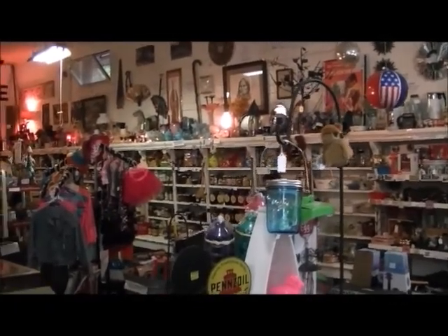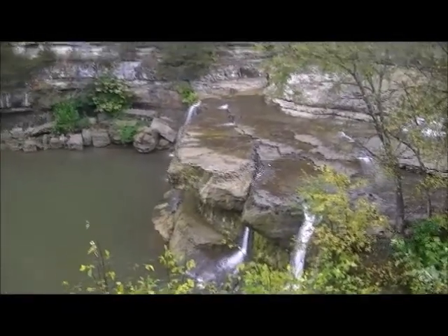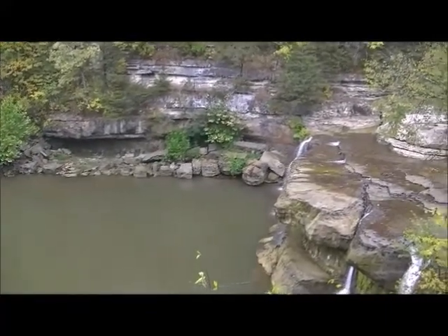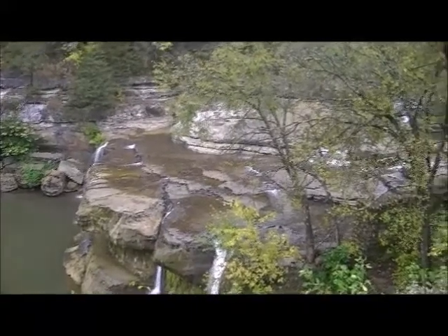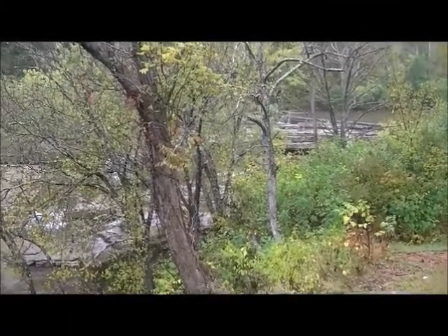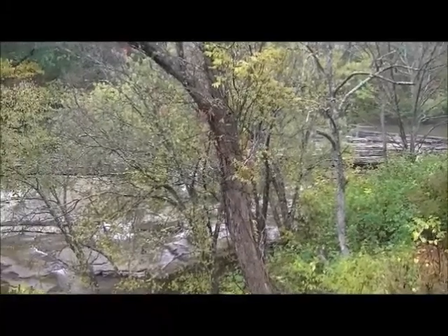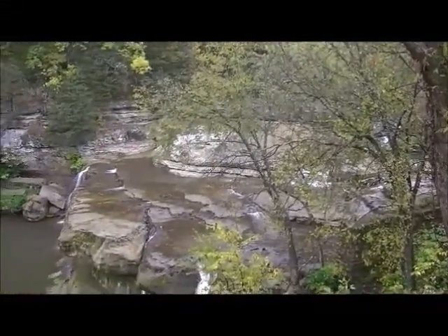We've left the store. These are the Cataract Falls — they're not flowing real heavy right now since we haven't had much rain, but they're still a very beautiful place to come, especially now with the leaves changing. It's just around the corner from the store — in fact, you pass it going to the store. So if you're out and about this weekend, there are some great spots to visit.